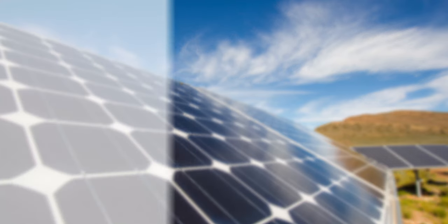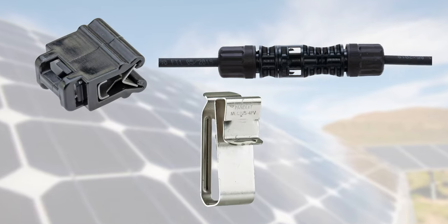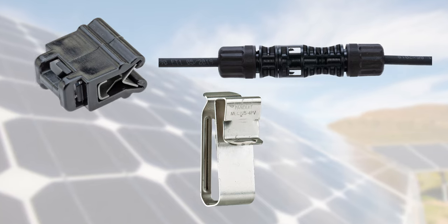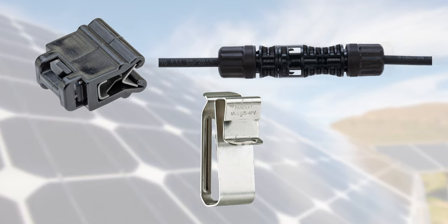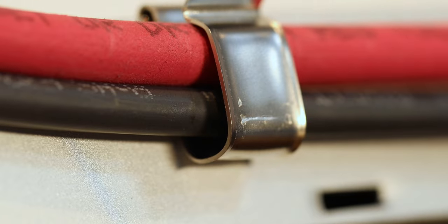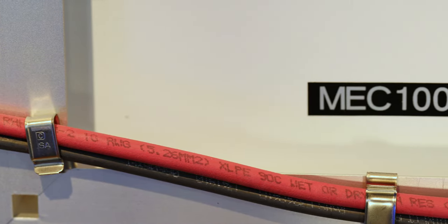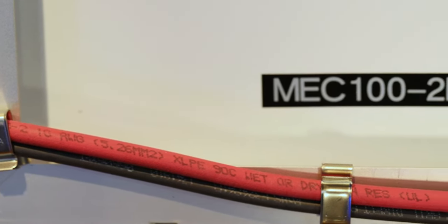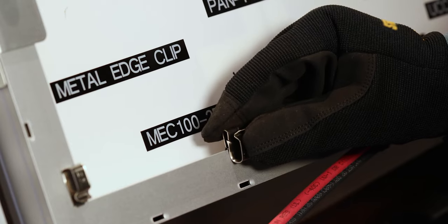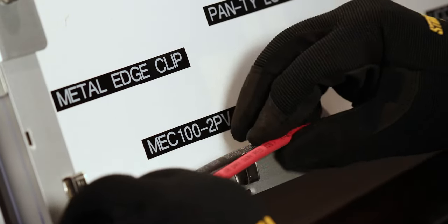Select products in Panduit's solar panel solution include patented, time-saving features to ease the installation process. For example, our plastic and metal edge clips and SMC connectors are designed with productivity in mind. Used to manage PV cables on the solar panel, edge clips feature an adjustable design for universal rack sizes and a teeth-lock feature to prevent movement. These edge clips are installed by simply snapping right into place, with no tools needed.